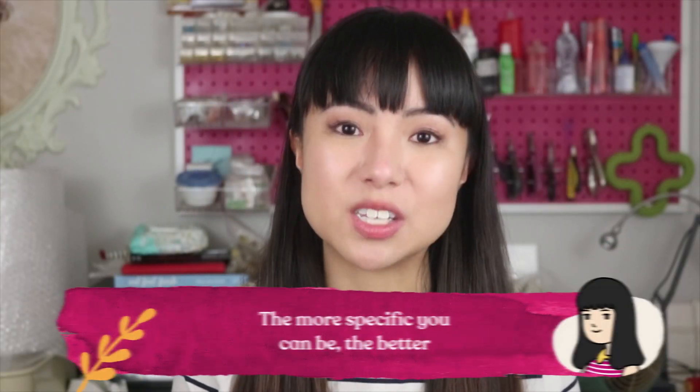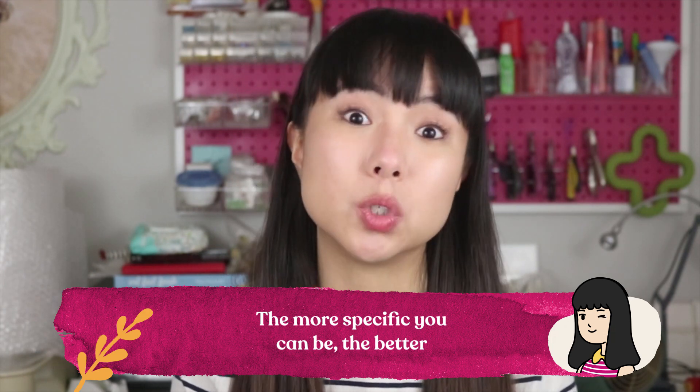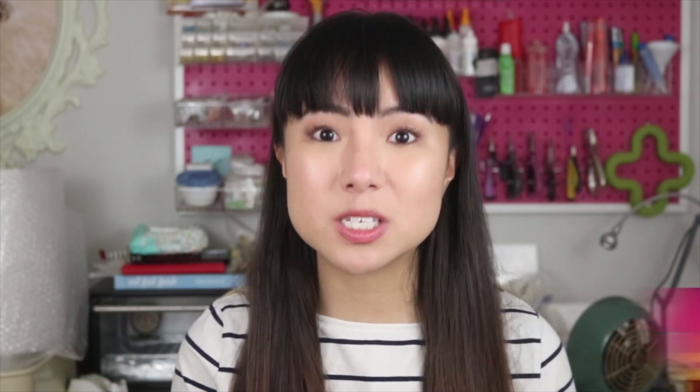The more specific you can be, the better. Whereas if you're too vague and general and trying to appeal to everyone, you're going to be speaking and appealing to no one. So just speak to the one person and the rest will follow. I promise you — I know it's counterintuitive, but that is actually how it works.